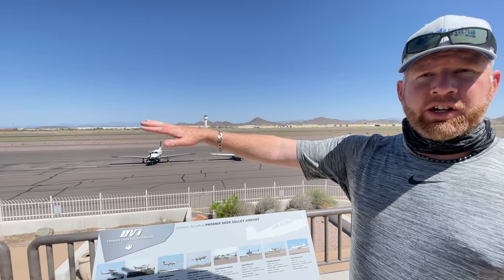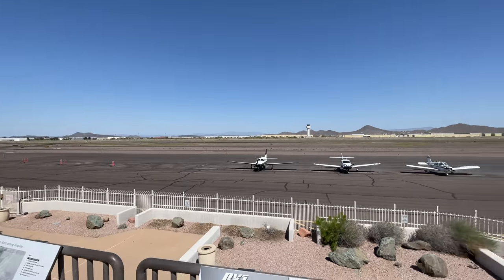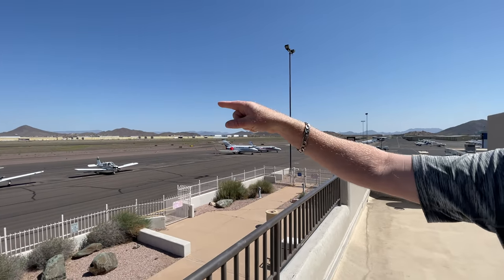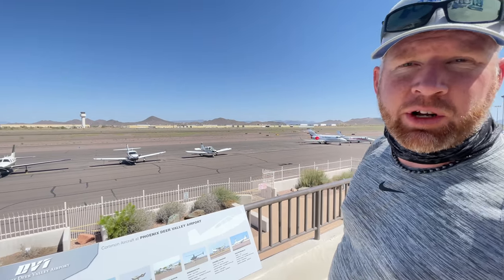I'm up here on the observation deck. You can see all these small craft aircraft, the Lear jets, propeller aircraft, and over here is a helicopter turning and burning with the air traffic controller tower right over there. This observation deck is on top of the restaurant — a good place to bring kids if they have an interest in aviation, getting them started early.